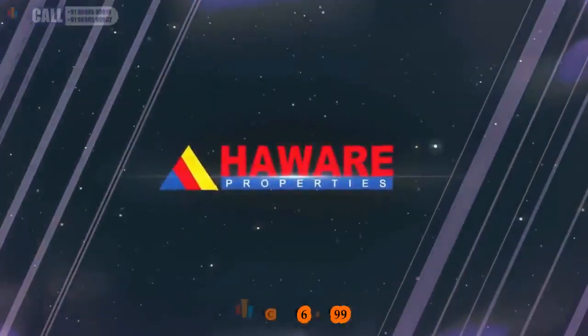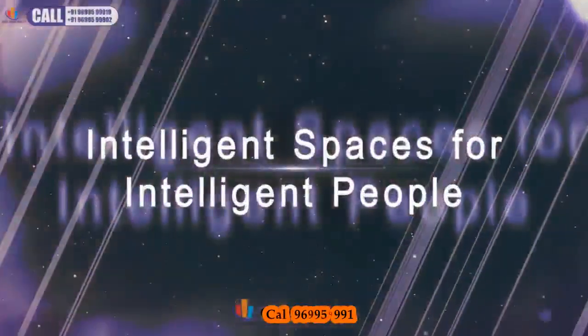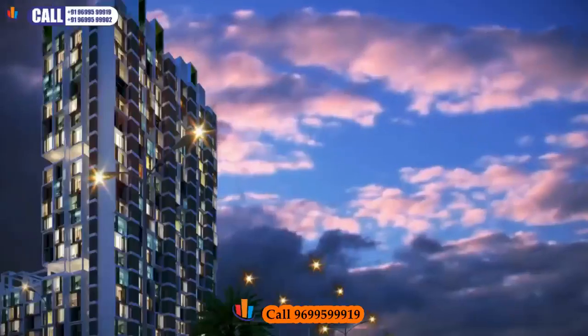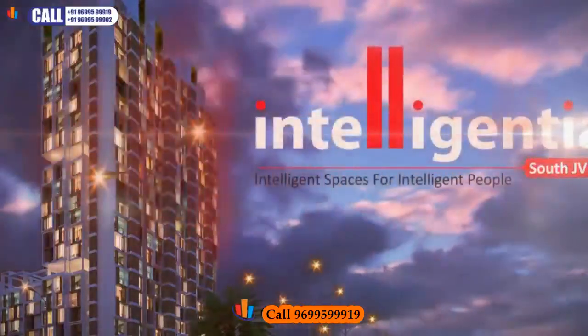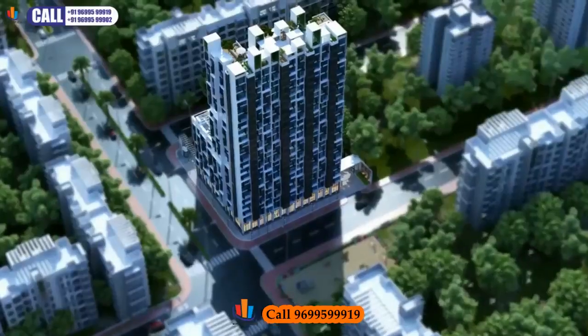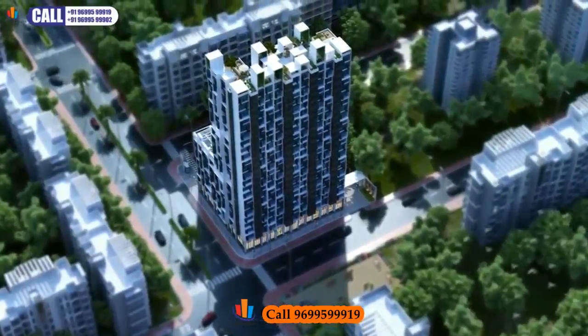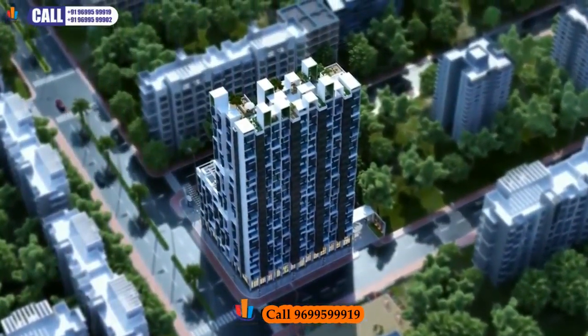Havre Properties proudly presents Intelligent Spaces for Intelligent People — Intelligentia Sigma: a lifestyle so exclusive it's only for a chosen few.